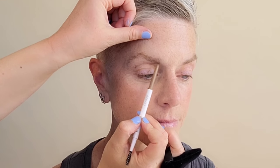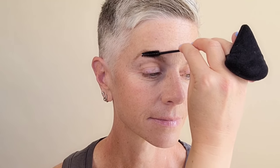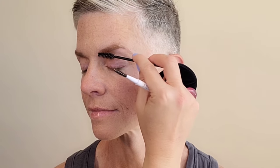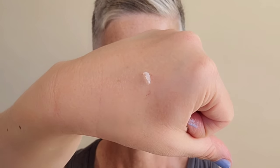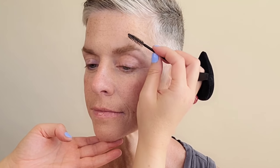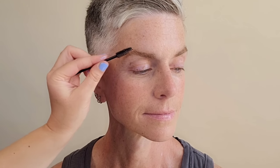Using the ColourPop brow pencil in a soft taupe brown. I'm just scribbling that into the brow — scribbling means you're not doing any hard lines, you're staining the skin underneath with quick flicking motions of the wrist, then blending it in with a clean spoolie. Adding now the Isamaya French brow laminator/gel. This helps to keep the brows in place and gloss them. It really does help to open the eyes by lifting the brow hair and drawing the eye upward.